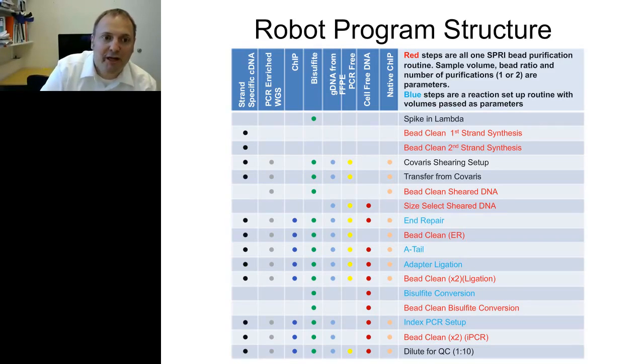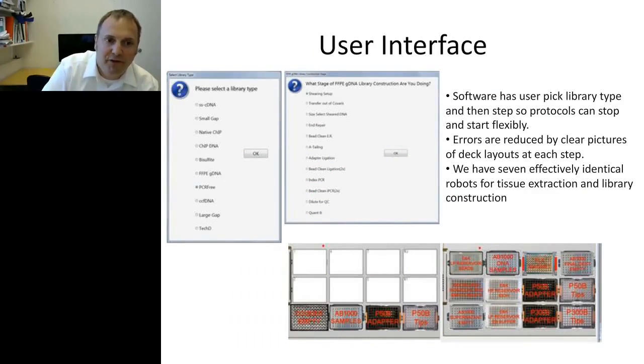For the user, the first window they see says 'please select library type.' Once they select one — PCR-free in this example — it asks what stage of library construction they're doing, since they may have stopped partway through. It then produces pictures of the deck layouts they should have at that point, so our technologists can lay things out on the deck and run from there.